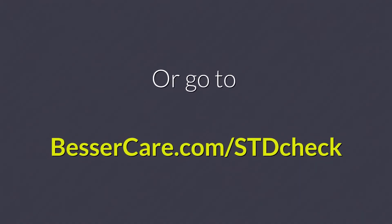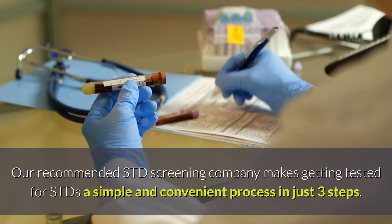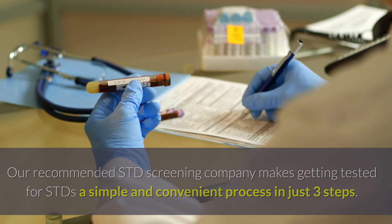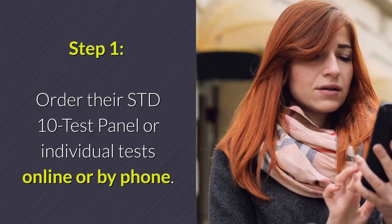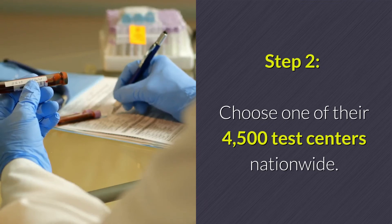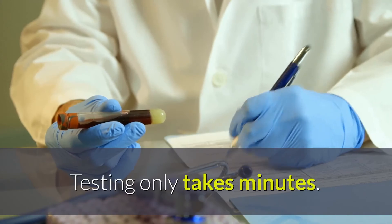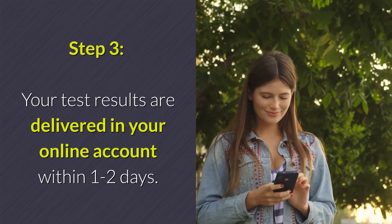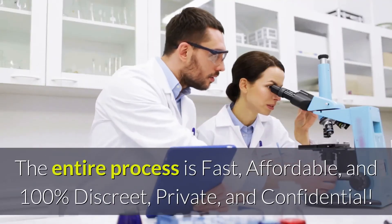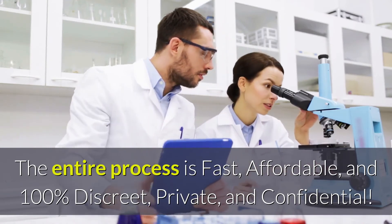Or go to BesserCare.com/STDcheck. Our recommended STD screening company makes getting tested for STDs a simple and convenient process in just three steps. Step 1: Order their STD 10 test panel, or individual tests online or by phone. Step 2: Choose one of their 4,500 test centers nationwide — testing only takes minutes. Step 3: Your test results are delivered in your online account within one to two days. The entire process is fast, affordable, and 100% discreet, private, and confidential.